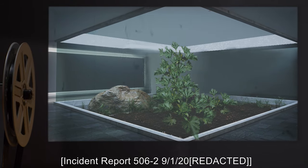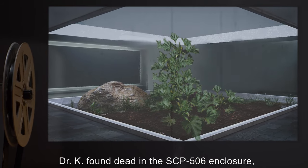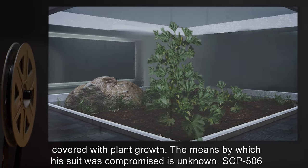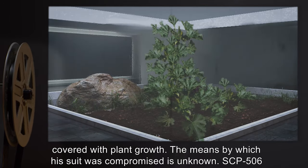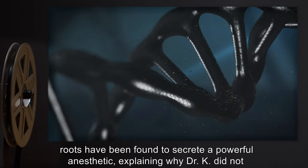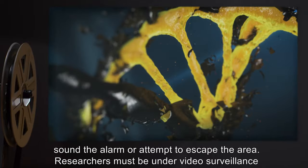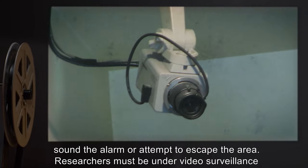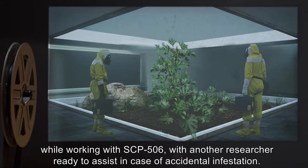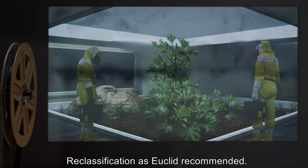Incident Report 506-2, 9-1-2000: Dr. K found dead in the SCP-506 enclosure, covered with plant growth. The means by which his suit was compromised is unknown. SCP-506 roots have been found to secrete a powerful anesthetic, explaining why Dr. K did not sound the alarm or attempt to escape the area. Researchers must be under video surveillance while working with SCP-506, with another researcher ready to assist in case of accidental infestation. Reclassification to Euclid recommended.